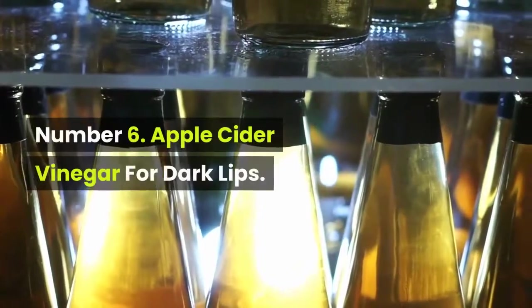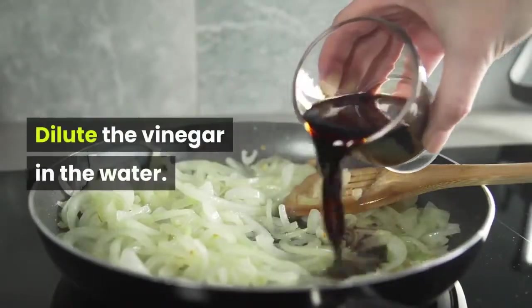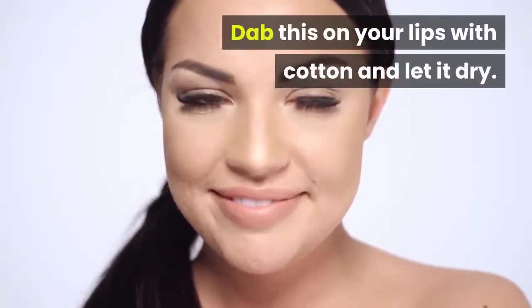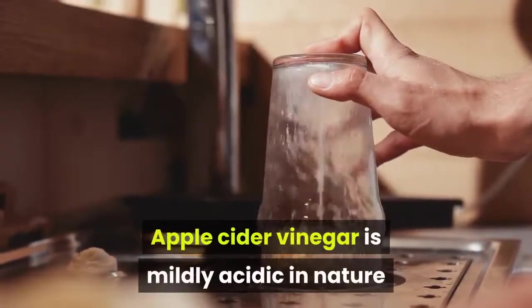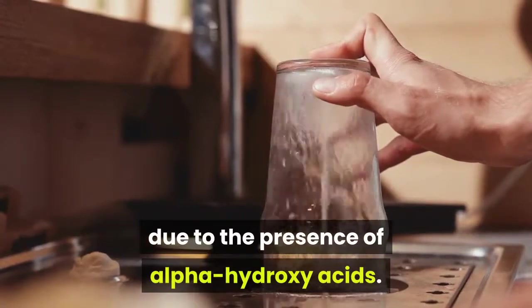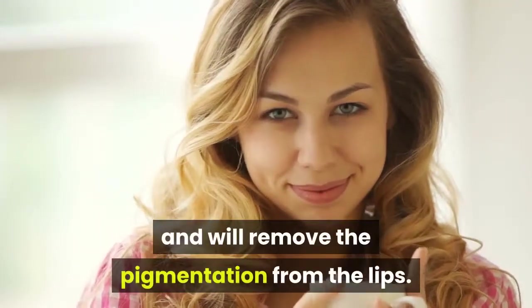Number 6: Apple Cider Vinegar for Dark Lips. Dilute the vinegar in water. Dab this on your lips with cotton and let it dry. Rinse after 10 to 12 minutes with lukewarm water. Apple cider vinegar is mildly acidic in nature due to the presence of alpha hydroxy acids. It acts as a natural lightening agent and will remove the pigmentation from the lips.